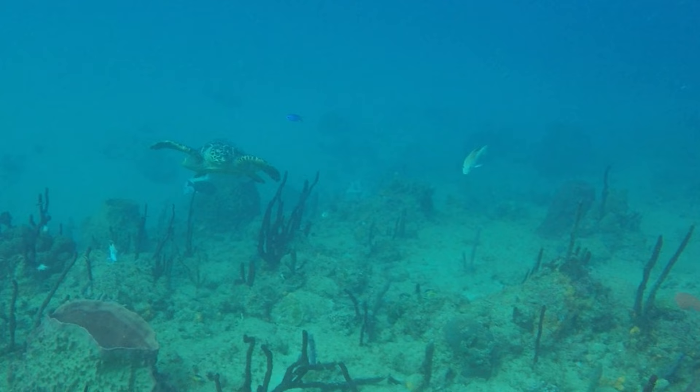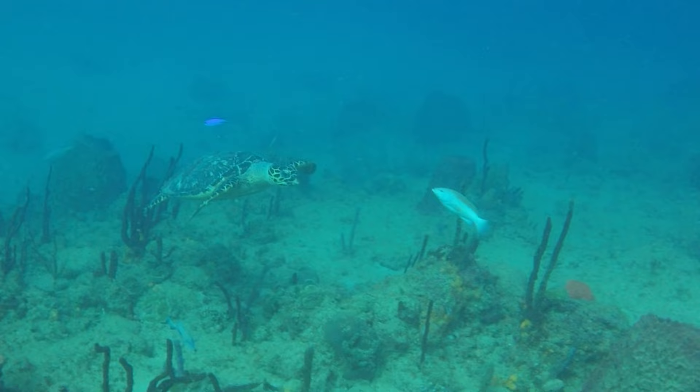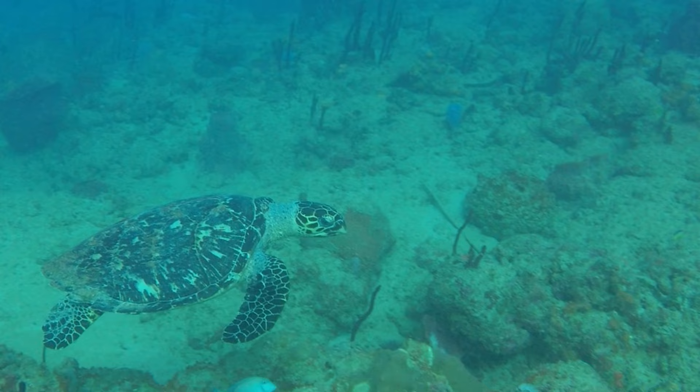Our dive group had just turned around at the halfway point of our dive when this turtle appeared. We swam close enough that we can easily identify him as a hawksbill turtle based on his shell pattern and that distinctive hooked beak on his face.